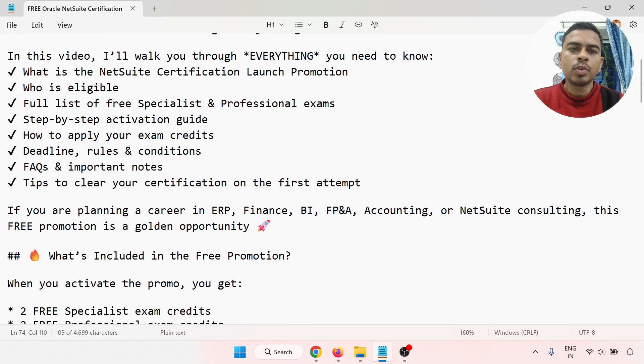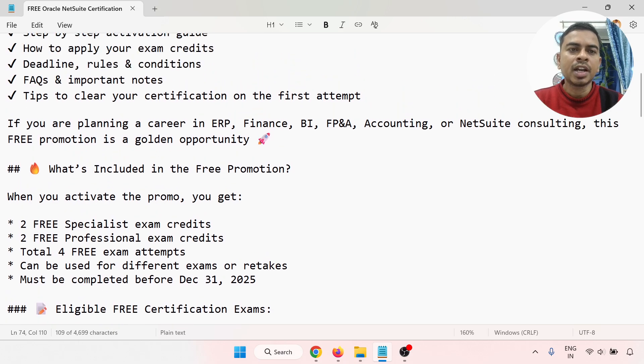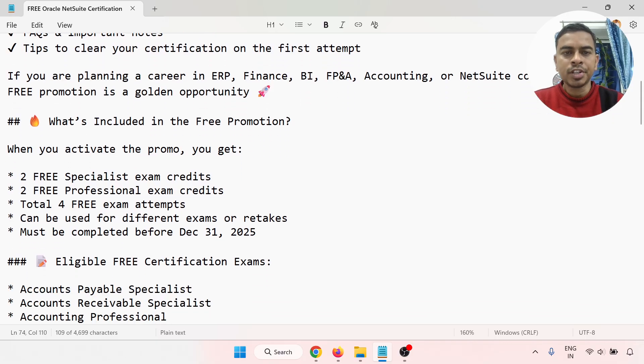In this video, we'll walk through everything you need to know: what is the NetSuite certification launch promotion, who is eligible, the full list of free specialist and professional exams, step-by-step activation guide, how to apply your certification credentials, deadline and rule conditions, FAQs, important notes, and tips to clear your certification on the first attempt.